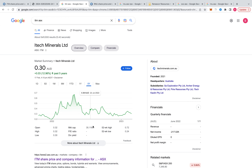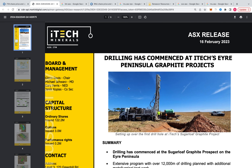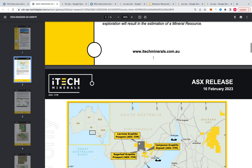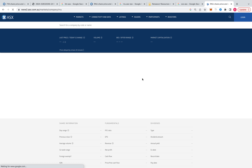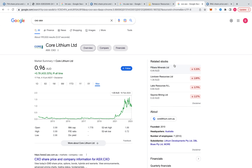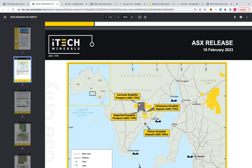ITM has a $35 million market cap. Let's just go through this recent drilling report - they're drilling now, two big projects. That's RNU at $600-700 million. I think RNU has got a bit of cash as well. It's fairly safe to say ITM will have a similar capex to Renascor, meaning low.